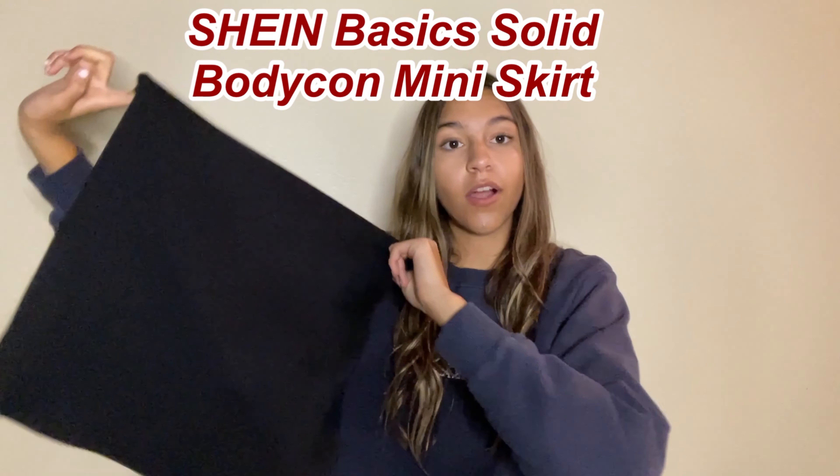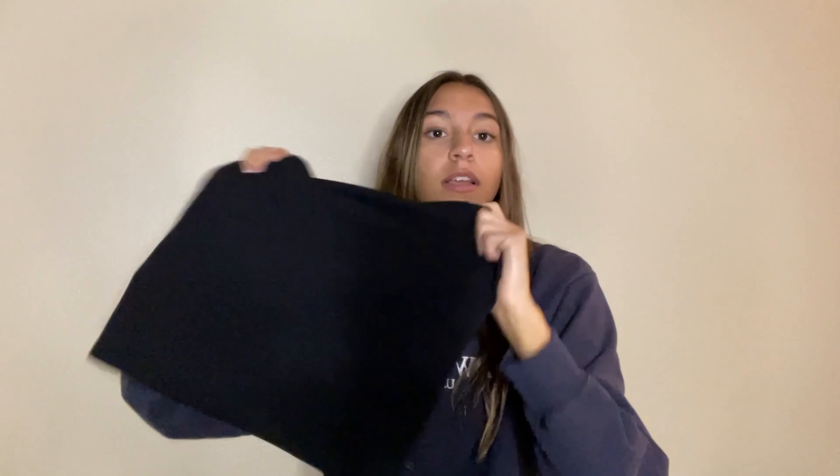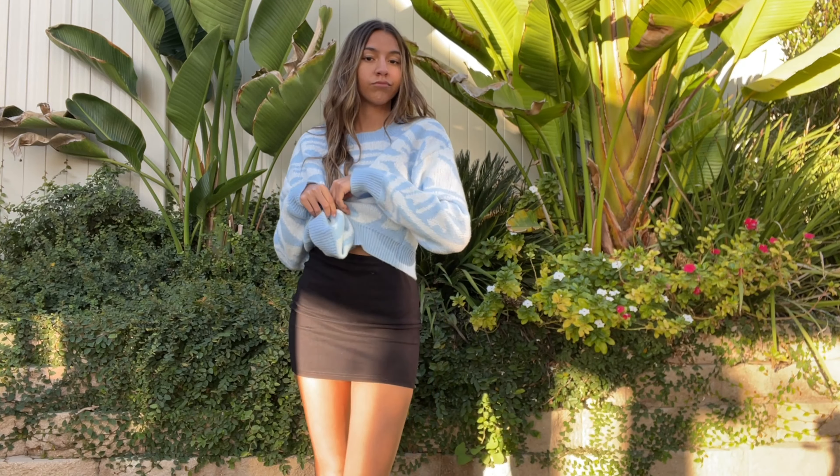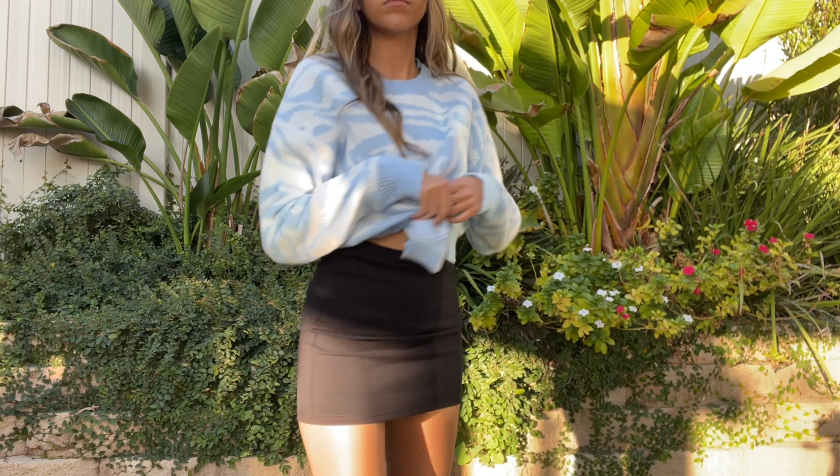Next thing I got was the Shein Basics Solid Bodycon Mini Skirt in black. I didn't even think about having a black miniskirt until I saw it on Shein and was like, 'Oh my god, I kind of need this.' It's literally such a basic staple to your wardrobe. I'm glad I got it because I can wear this with literally anything.